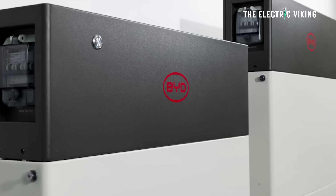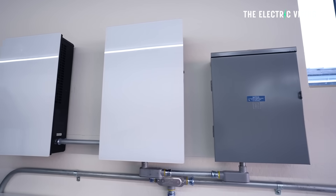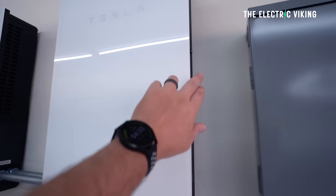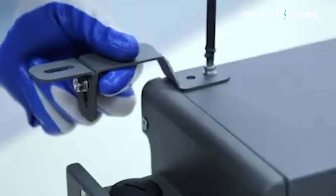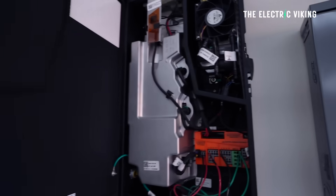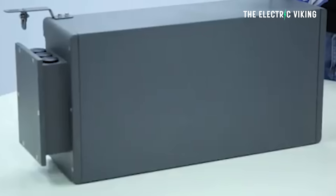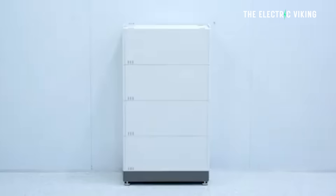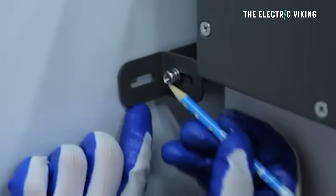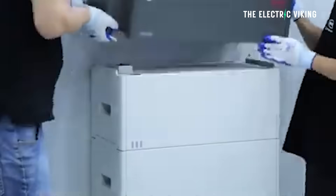BYD have just launched their new home battery system, which is meant to rival and take on Tesla's Powerwall. This is going to be an interesting challenge for Tesla. There are some pros and cons — some positives with this new battery in comparison to Tesla, but also some downsides. BYD have launched this in Europe, and it's going to be available in other countries around the world within the next six months. It's called the BYD Battery Box, and there are two different module types.